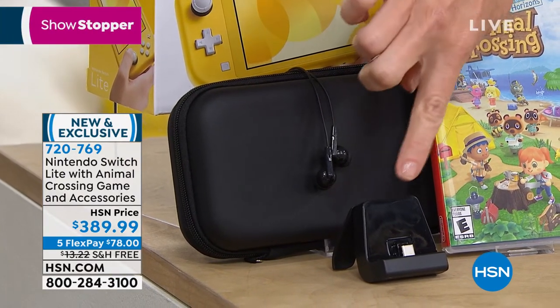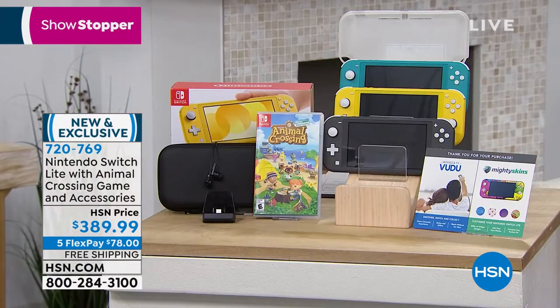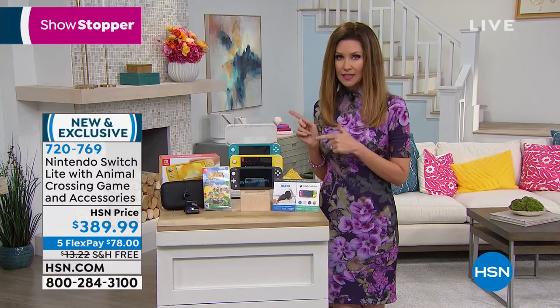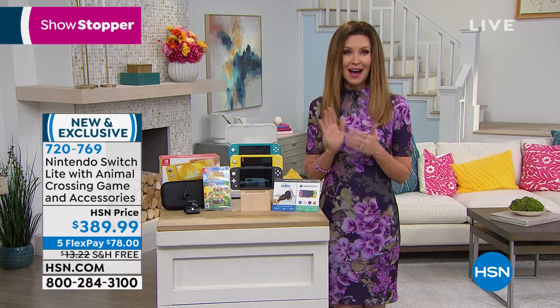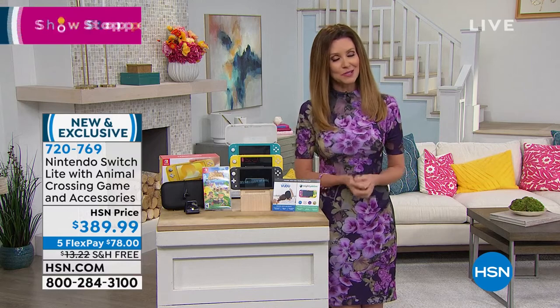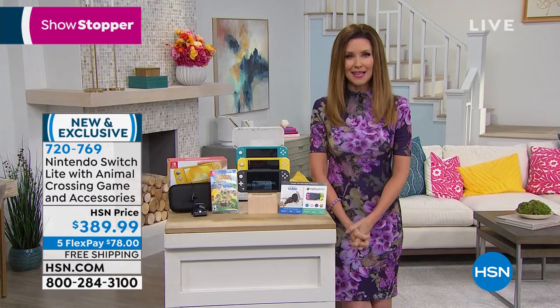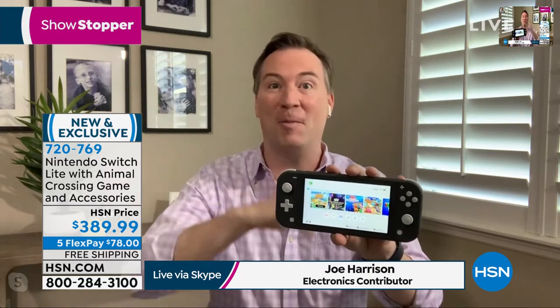You can play all Nintendo Switch games available for the Switch and Switch Lite. Gaming expert Joe Harrison joins from home. Joe explains the Switch Lite can play up to 20,000 Nintendo games — including classic Super Mario Brothers, Mario Kart, and Yoshi games. For the first time, Nintendo created a truly portable Switch where the joysticks aren't detachable, it's smaller than ever, and has up to seven hours of battery life with a touchscreen.